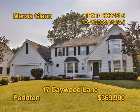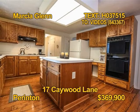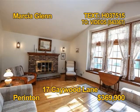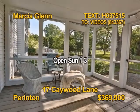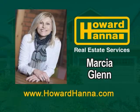This immaculate one-owner home was built by O'Brien Custom Builders in Parenton. You'll find five bedrooms and two-and-a-half baths. The large eat-in kitchen has an oversized island. The family room boasts a brick-surround wood-burning fireplace. A screen porch opens to a deck. 17 Kate Wood Lane is open Sunday 1 to 3 p.m. with Marsha Glenn.